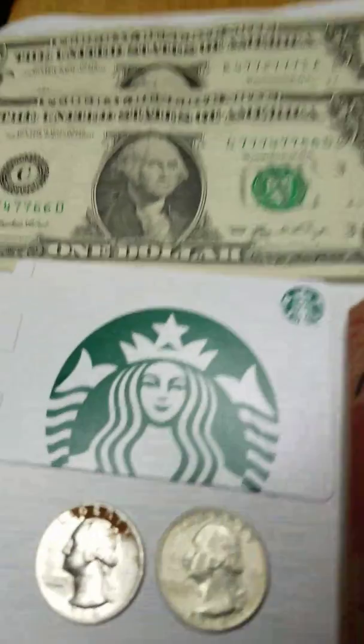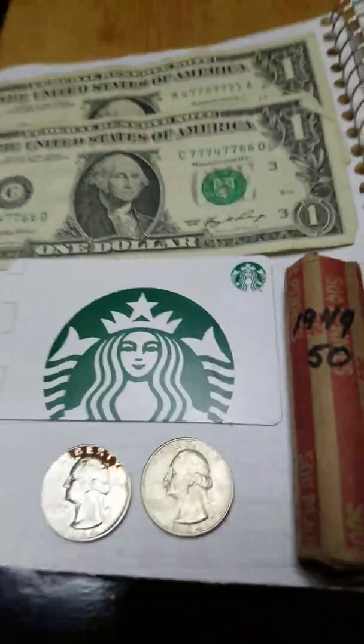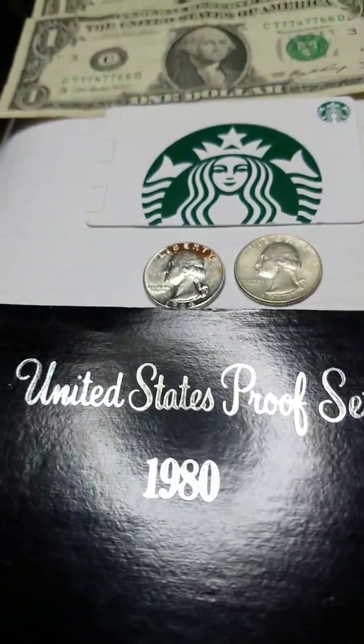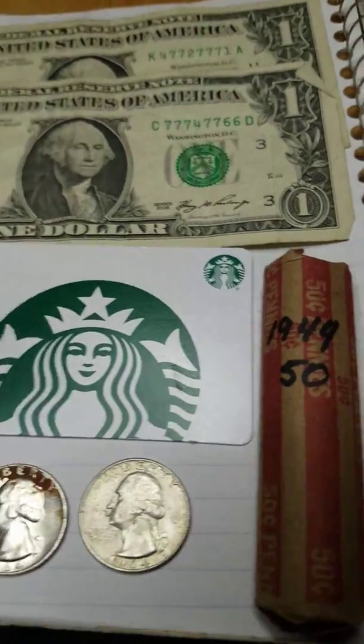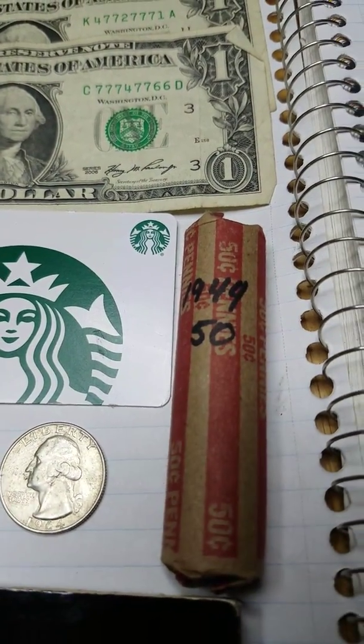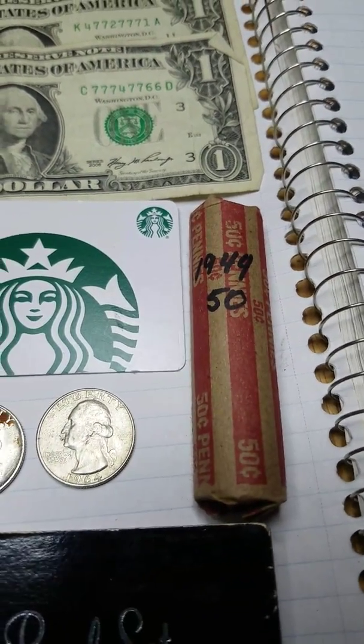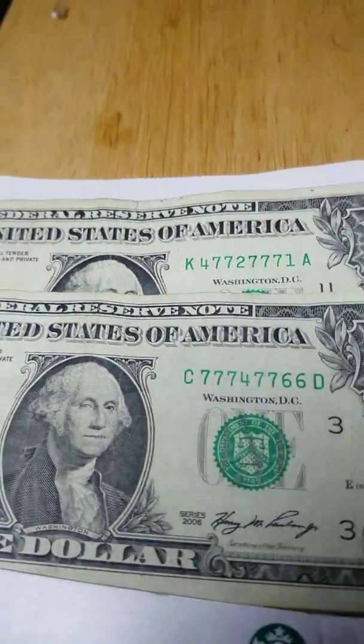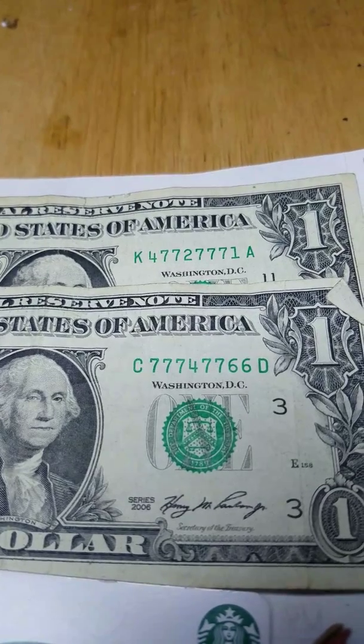First place prize is going to be a ten dollar Starbucks card. Second place is going to be a 1980 proof set. Third place is going to be a roll of 1944 wheaties right out of my collection. Fourth place is going to be two one dollar bills.